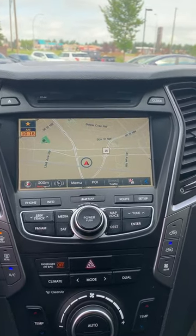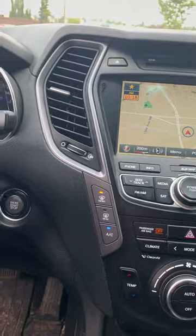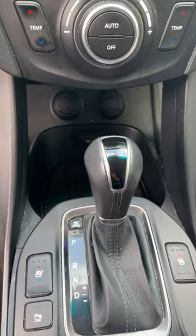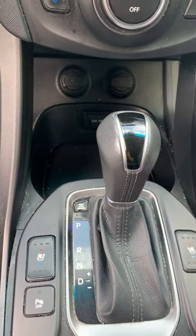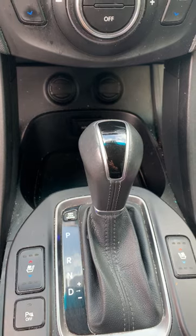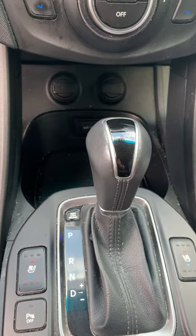Here's the navigation equipped with the vehicle. Push button start. Your climate control. Automatic transmission. And your park assist right here.